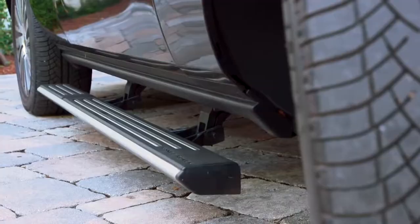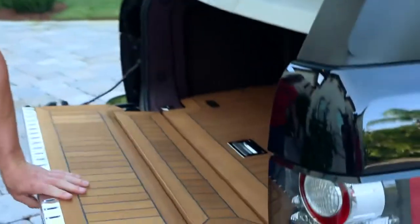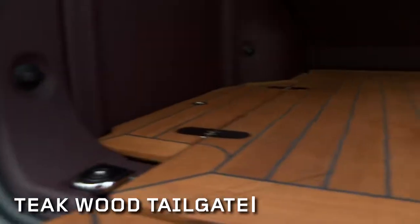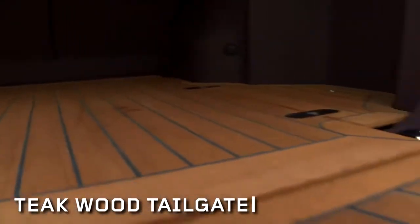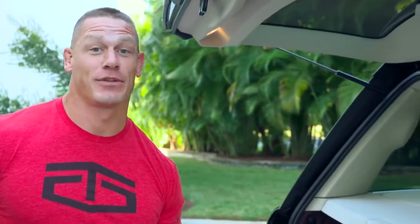Take a peek at the tailgate, because I just think it's really cool — this is above and beyond. This is teak wood; the entire back is leather-wrapped. It's almost senseless luxury, but it really looks fantastic and makes it different than any other Rover on the road.